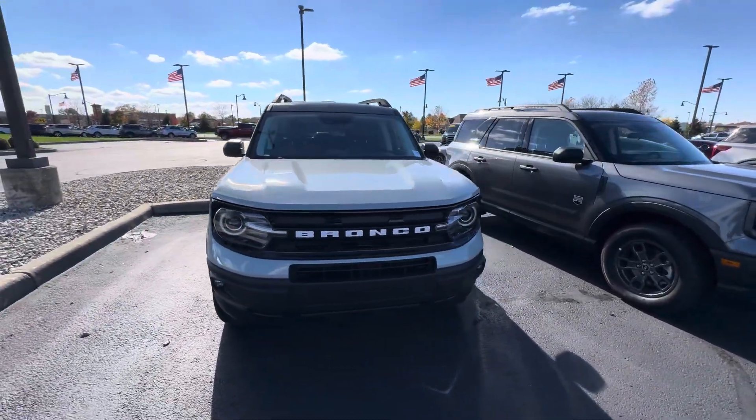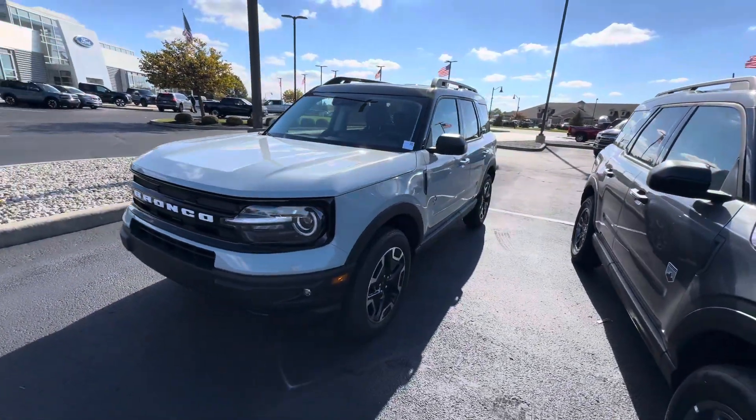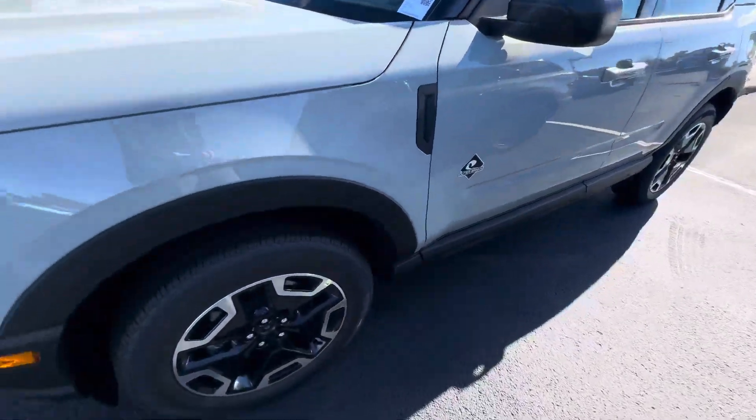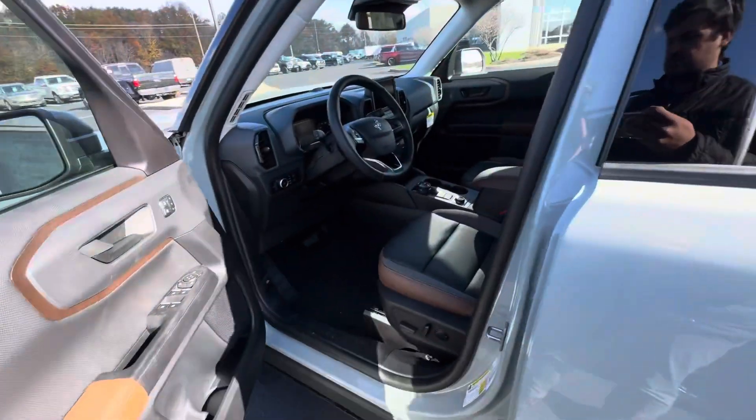Hi, I'm Zach Norman over here at Bill Estes Ford, and this is the 2023 Ford Bronco Sport that you had inquired about online. It is the Outer Banks trim — you've got these nice aluminum wheels and intelligent access on the front two doors.